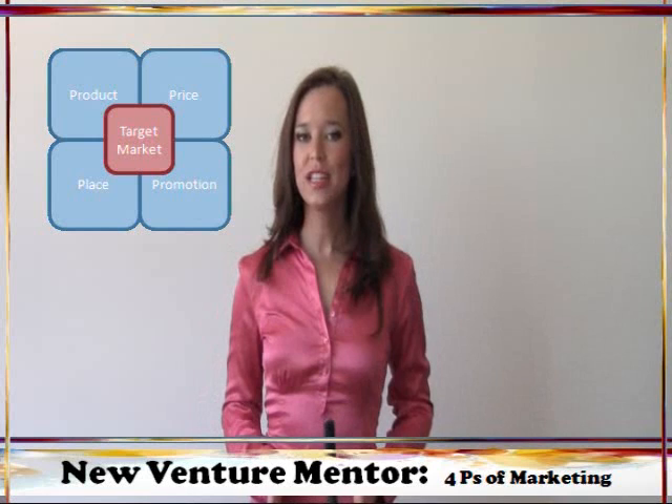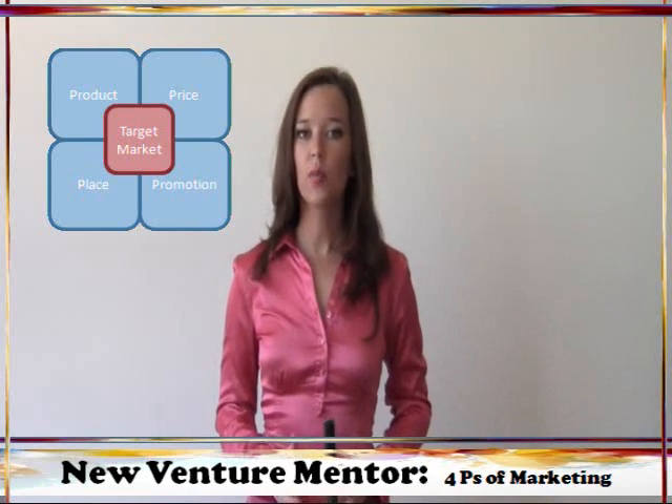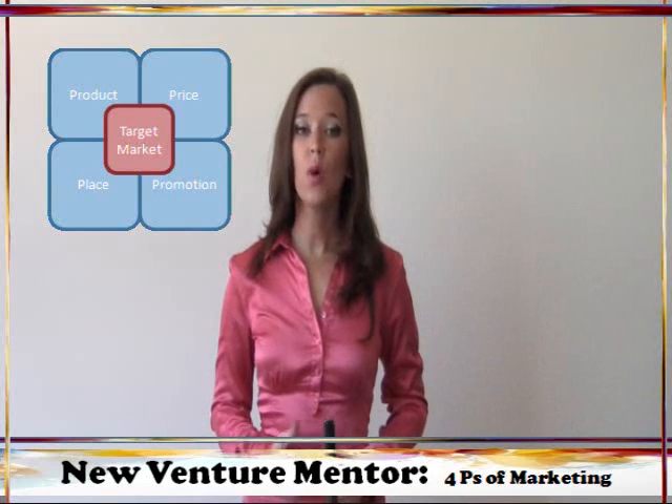Product is about everything related to how customers see the product itself — its quality, features, packaging, branding, etc. You need to produce a product that your target customers will want to buy.